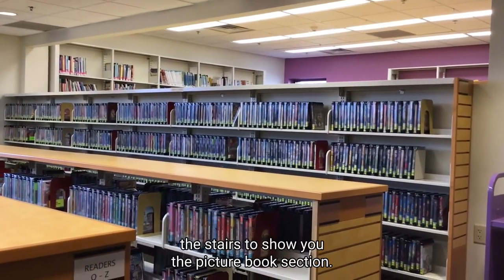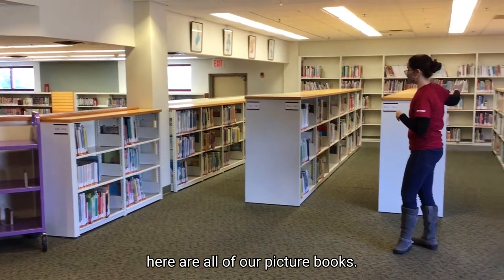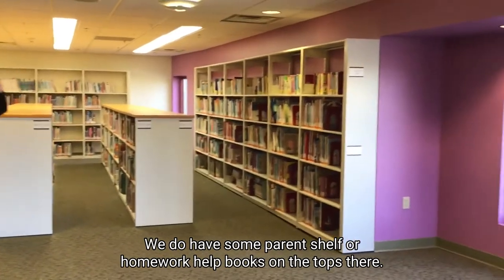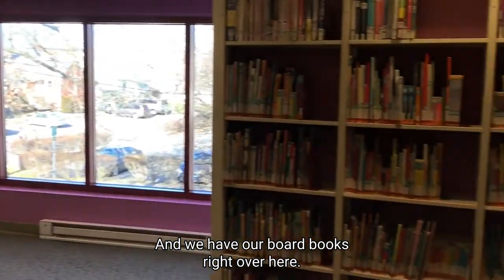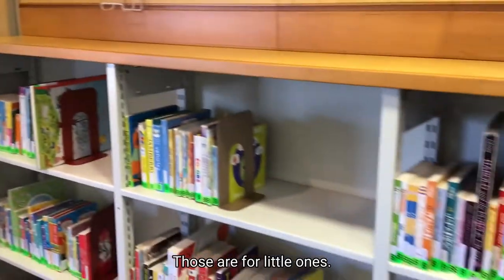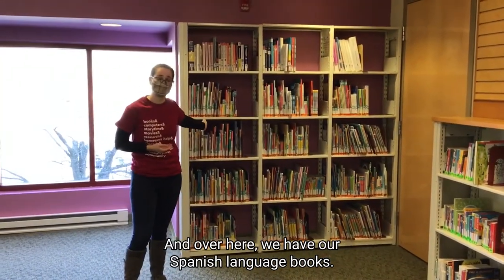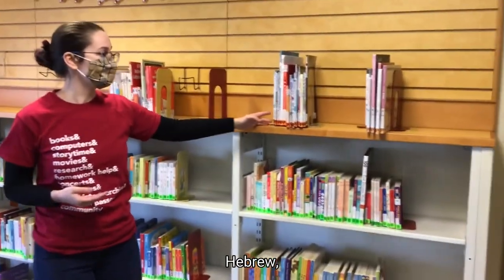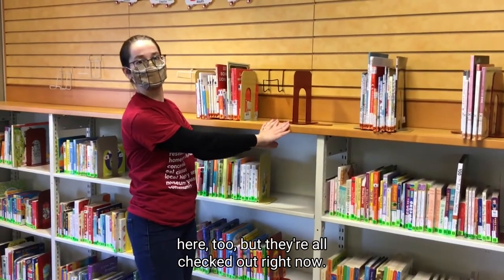We're going to take a walk up the stairs to show you the picture books. Up here we have our picture books through all of these shelves. We do have some parent shelf or homework help books on the tops there, and we have our board books right over here — those are for little ones. And over here we have our Spanish language books. We also have some books in French, Hebrew, Korean, and usually Filipino books here too, but they're all checked out right now.